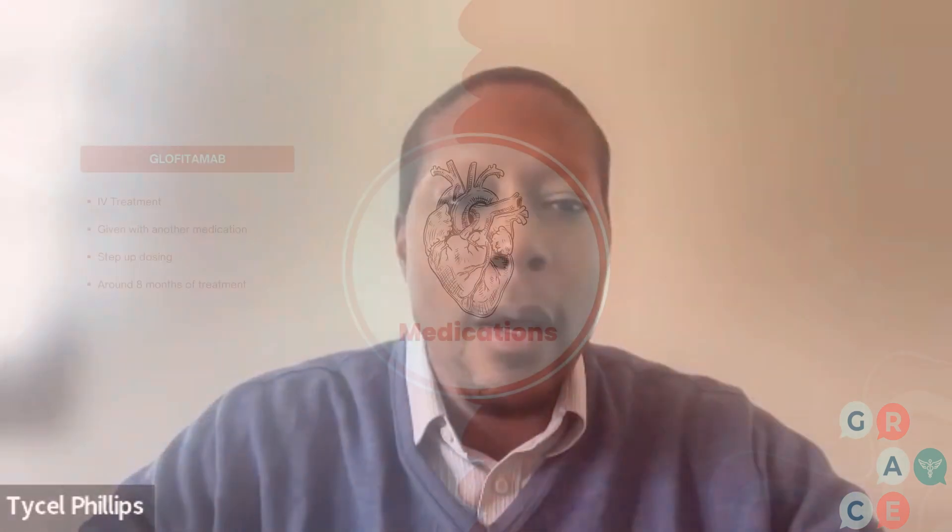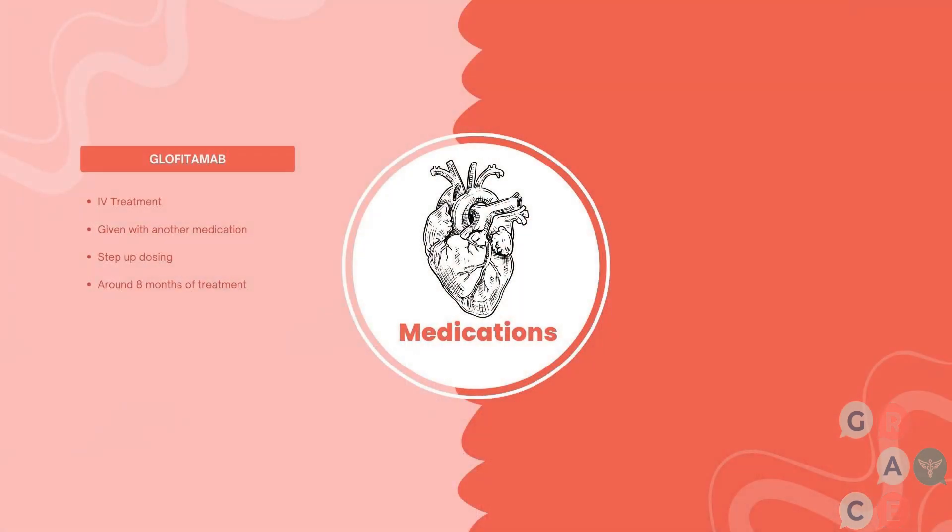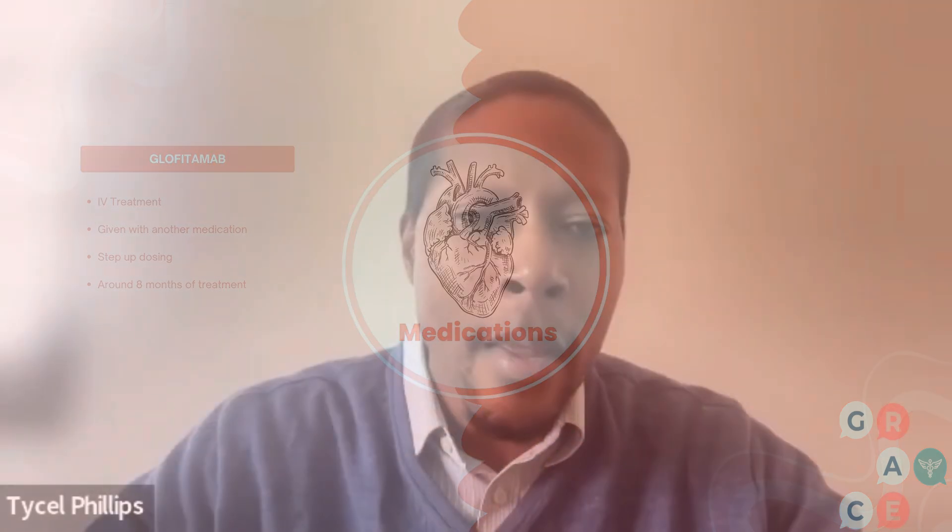There are some differences between these two molecules beyond the manufacturer and beyond the route of administration. Glofitimab is an IV molecule, typically given alongside obinutuzumab ahead of time to help prevent some of the side effects we'll discuss later. It is thereafter given in a step-up dosing fashion at a dose of 2.5 milligrams, followed by 10 milligrams, and then 30 milligrams.